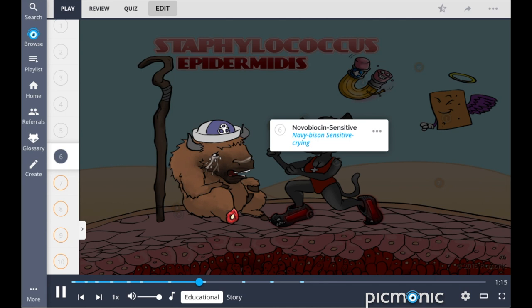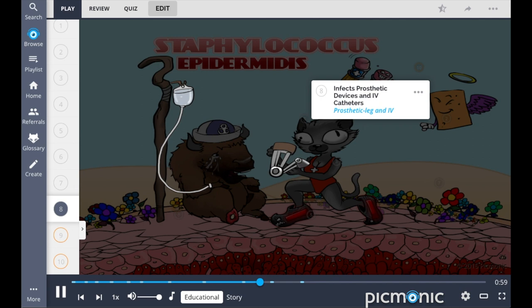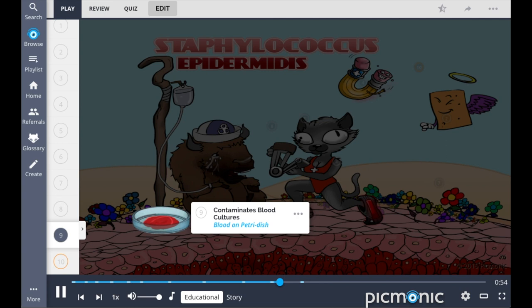This organism is a component of the normal skin flora — the flowers on the skin — and is not usually pathogenic, but it may cause infections in patients with compromised immune systems. It is especially a concern for patients with prosthetic devices and IV catheters, shown by the prosthetic leg and the IV. Because this organism is a component of normal skin flora, it is a common contaminant of blood cultures, illustrated as the blood on the petri dish.